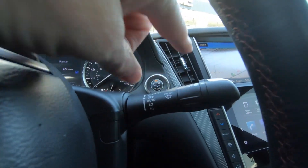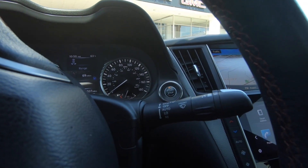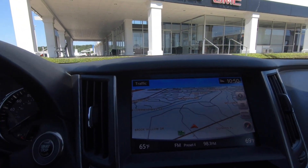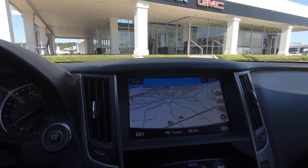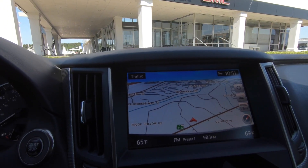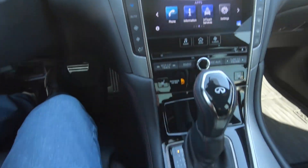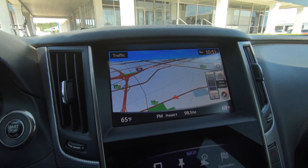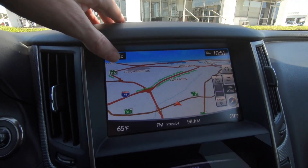Same thing over here with the controls for the windshield wipers. Now check this out — I really like what we have here with the built-in navigation because you can do a whole lot here. You can use your fingers on the touchscreen, or there is a dial selector down here that you can also use. Pretty simple, pretty easy to figure out. A lot of great options and good technology.